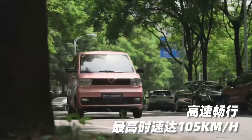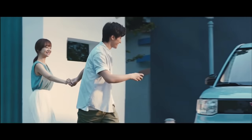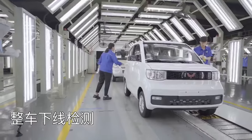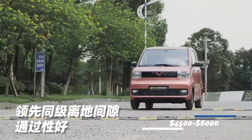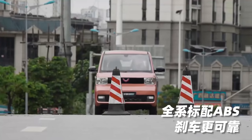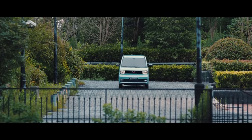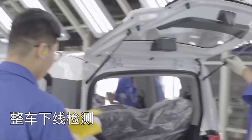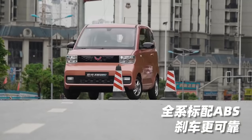Number 8: Wuling Mini EV. This is the electric vehicle giving Tesla's Model 3 a run for its money in the Chinese market. The Mini EV was launched by a joint venture between GM and two Chinese companies, Wuling and SAIC. Costing between $4,500 and $6,000, this small hatchback is 115 inches long and about 59 inches wide, with enough room for four passengers.